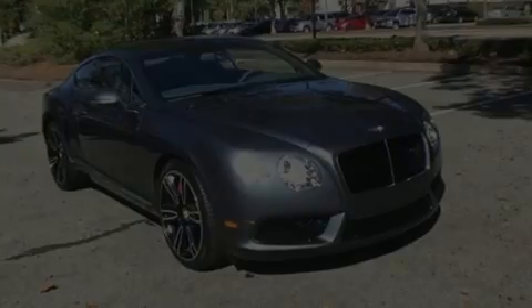Experience driving perfection in the 2013 Bentley Continental GT.